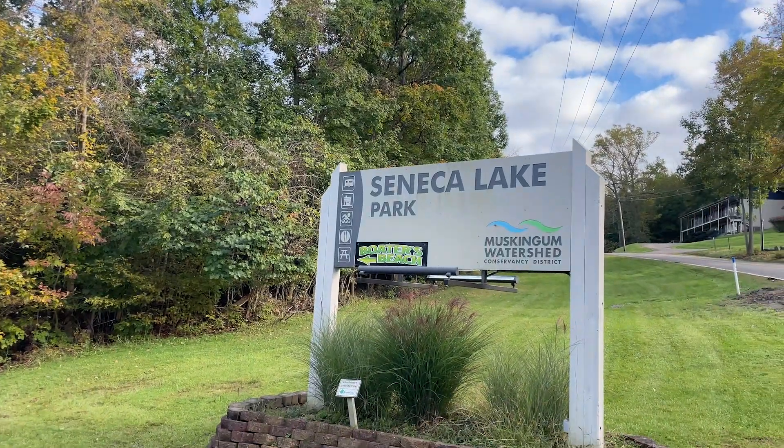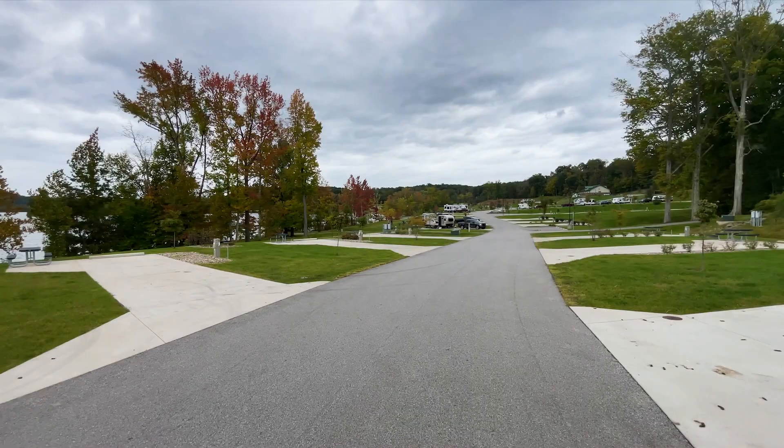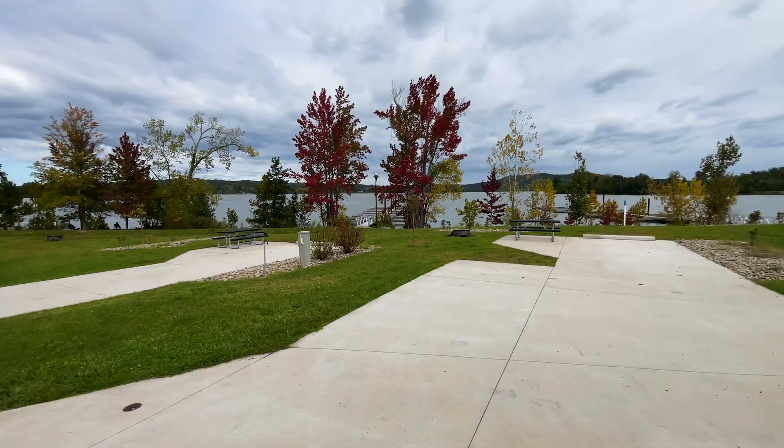This weekend we had the opportunity to stay at Seneca Lake Park. It is part of the Muskingum Watershed Conservancy Group. They have seven parks mostly on the eastern side of Ohio. This one is not too far from Zanesville.